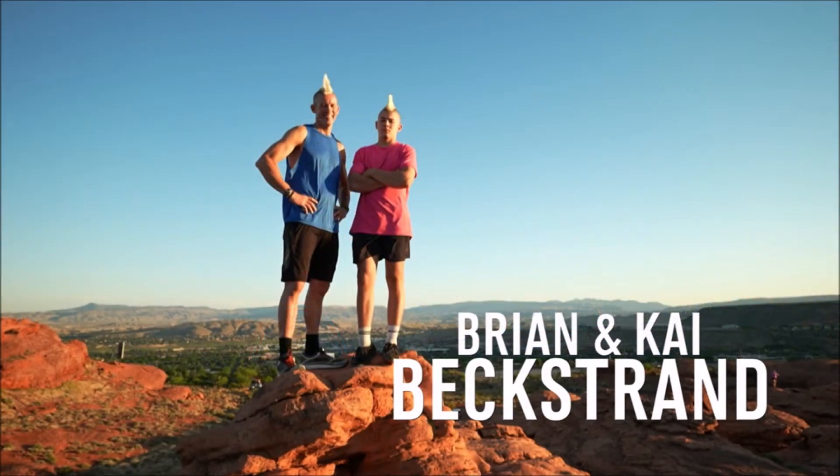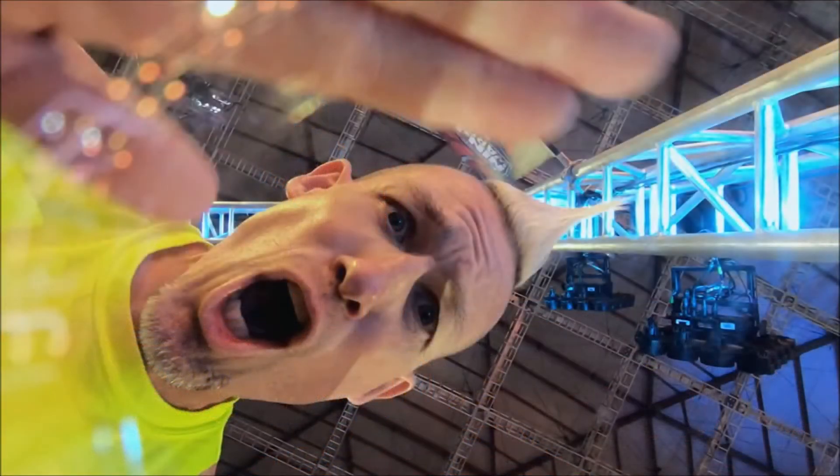I also think it would be awesome if his father Brian also advanced to Vegas, making ninja history as the first father-son duo to advance to the finals. Brian is a strong competitor, but so are a lot of other ninjas running tonight. I'm not sure he'll make the cut.